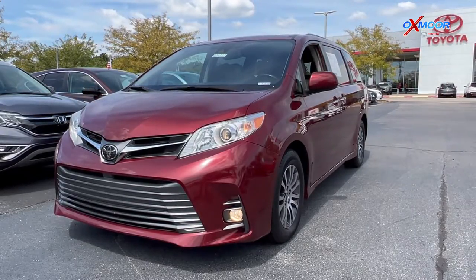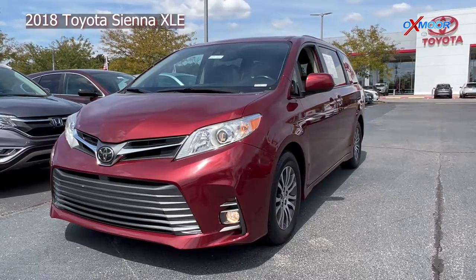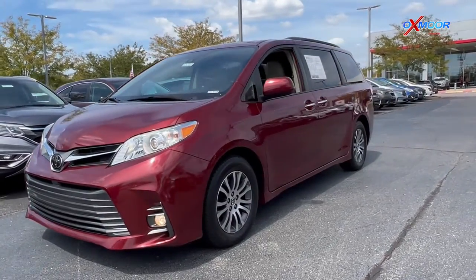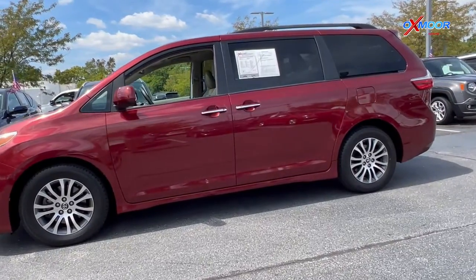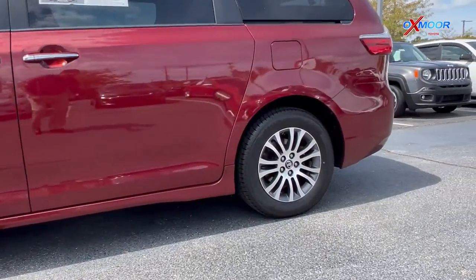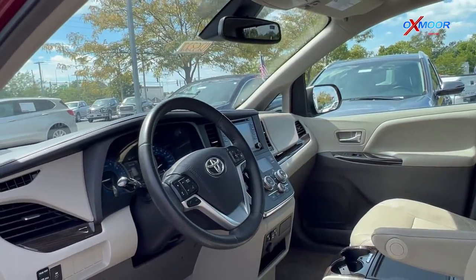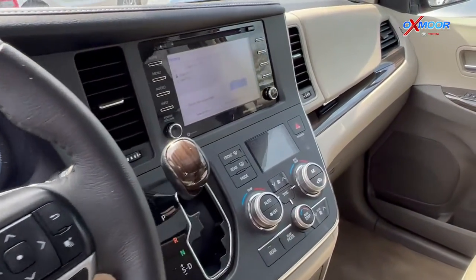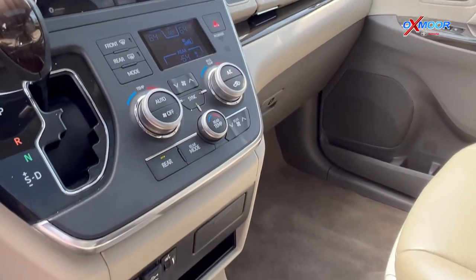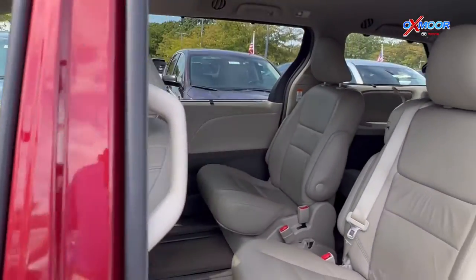For our last vehicle we have a 2018 Toyota Sienna XLE 8-passenger. The exterior color is in a Salsa Red Pearl. This does have the Toyota factory certified warranty. There's going to be blind spot monitoring, a sunroof, Bluetooth, and a clean Carfax. There's also an eight-way power driver seat with lumbar support, heated leather seating, and a power lift gate.